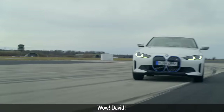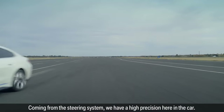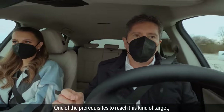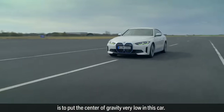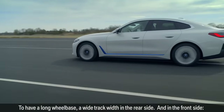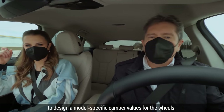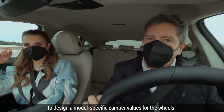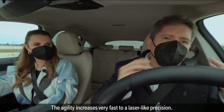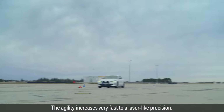Wow, David. Coming from the steering system, we have high precision here in the car. The prerequisites to reach this kind of target is to put the center of gravity very low in this car, to have a long wheelbase, a wide track width in the rear side and in the front side, to design specific camber values for the wheels. So the agility is very perfect, and the agility increases very fast to the laser-like precision, what I call it.